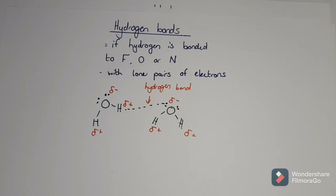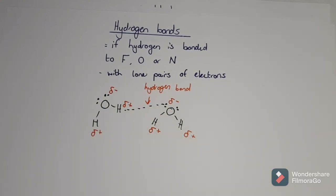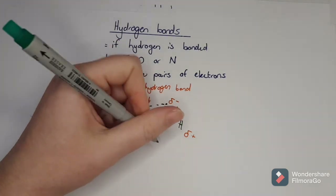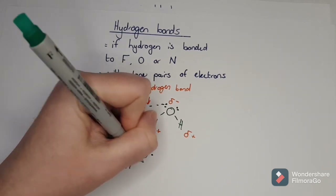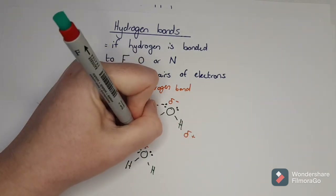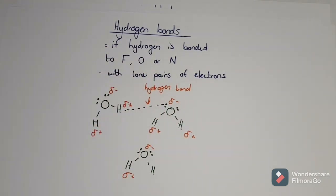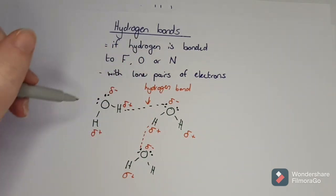Because there are multiple lone pairs and multiple hydrogens, you can have even more hydrogen bonds forming. Another molecule comes in - since that side is negative and that's positive - another attractive force is created. You get all of these hydrogen bonds forming. So the more lone pairs there are and the more hydrogens in something, the stronger the hydrogen bond can be.